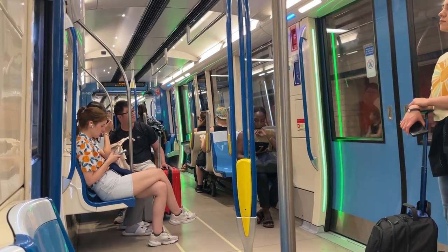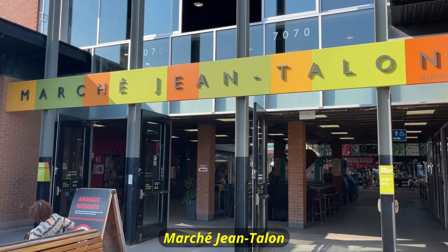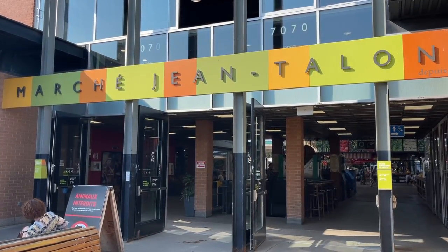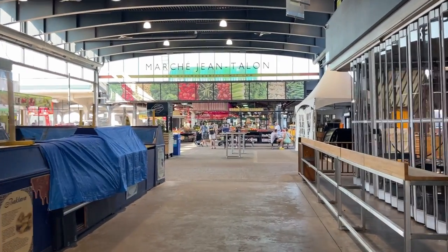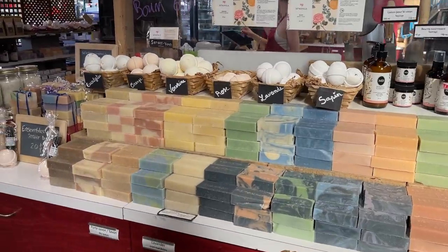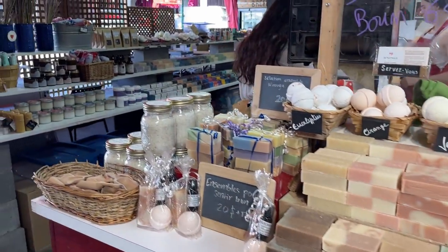The next morning, we got up really early to take the subway to Marché Jean-Talon. This massive farmer's market is located near Little Italy and it offers a ton of fresh produce and food options through multiple stalls. As a tourist, it probably wasn't the most interesting thing we visited on the trip, but it was still really cool to check this place out.